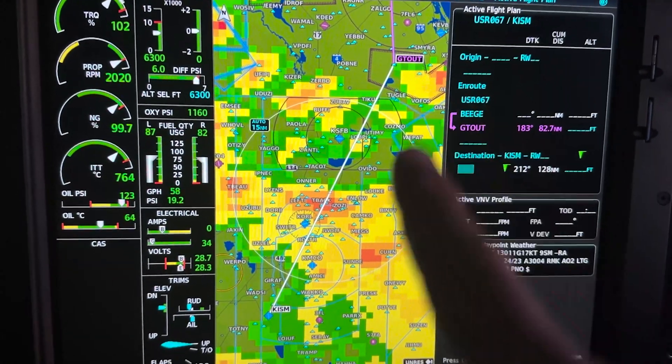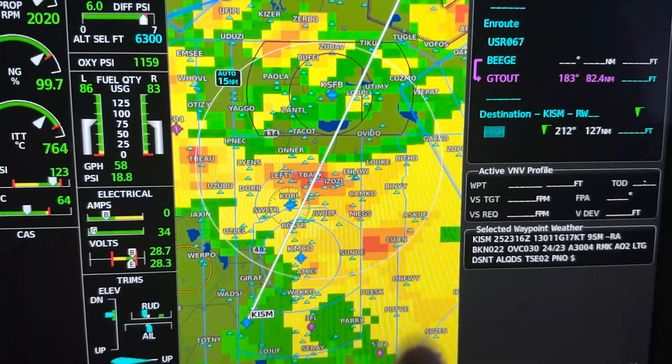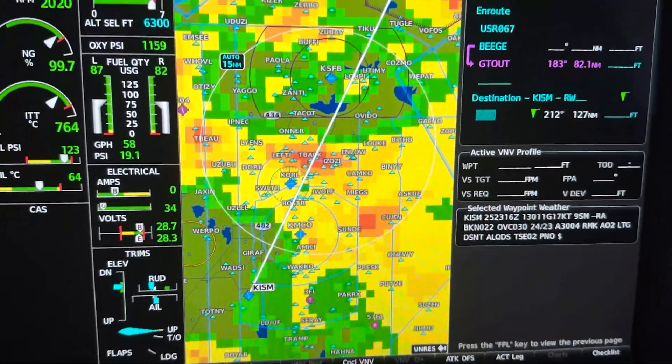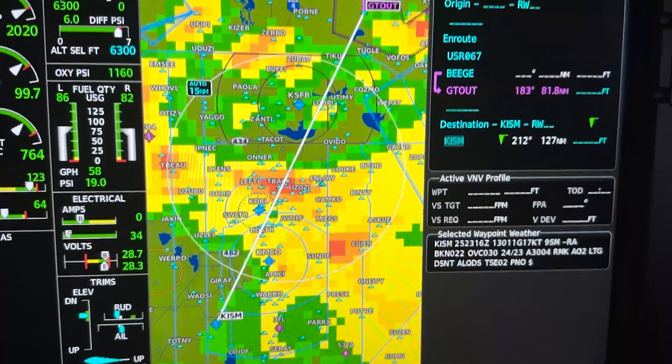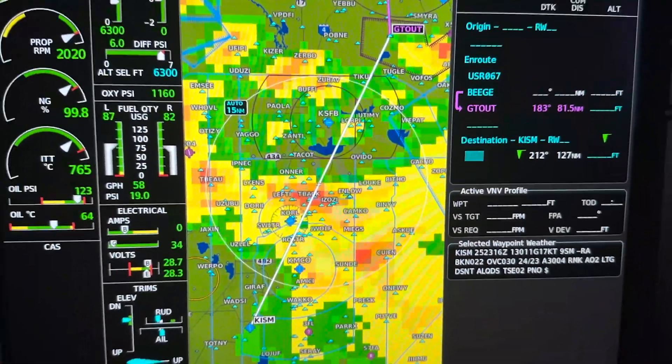This is me planning about 15 minutes before landing what I'm expecting to see in Kissimmee. Right here on the screen you can see there are thunderstorms along our route — from GTOUT all the way down to KISM, we've got some red and orange thunderstorms that I'm a little bit worried about as I come in.